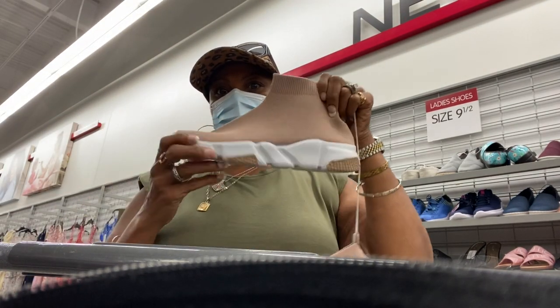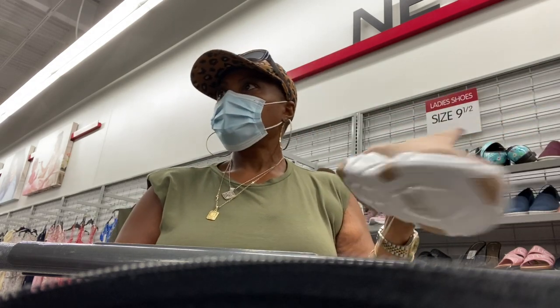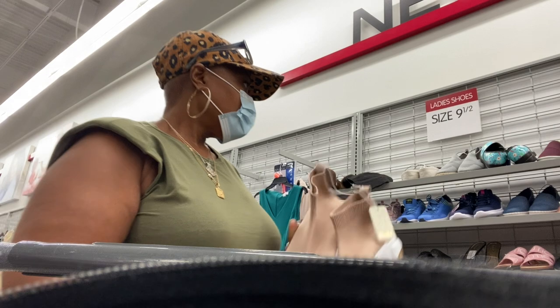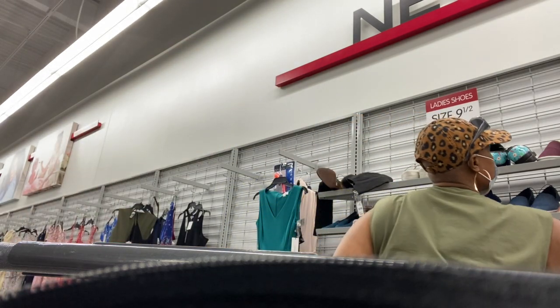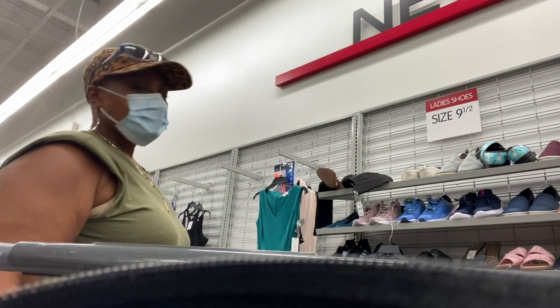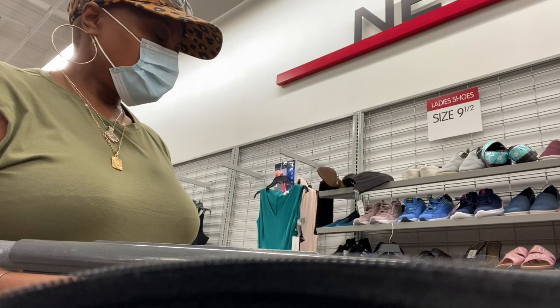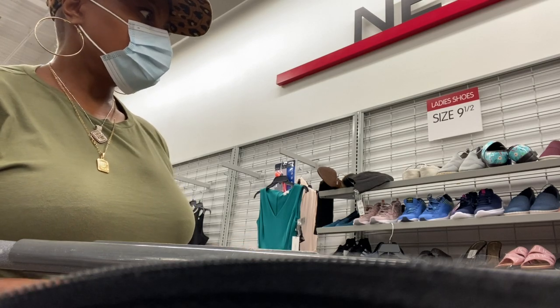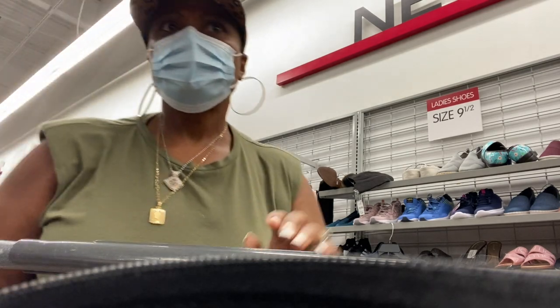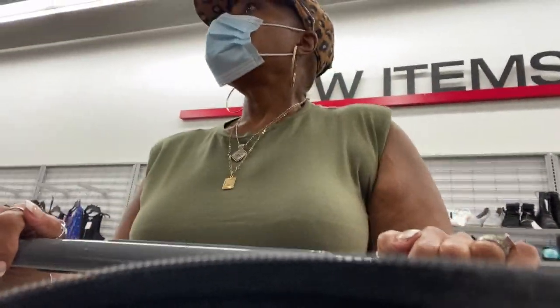I found these Bottega sock gym shoes — kind of like a dupe — and they were only ten dollars, but I never found them in my size. I was standing there looking and only saw them in a nine and a half, never in my size, so I put those back and continued looking to see what else I could find. I always find good quality shoes at a good reasonable price at Burlington.